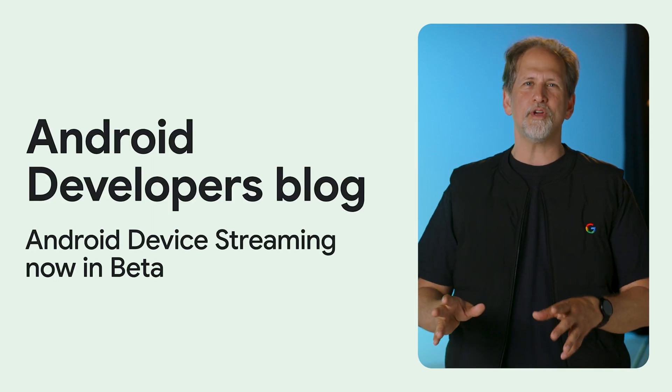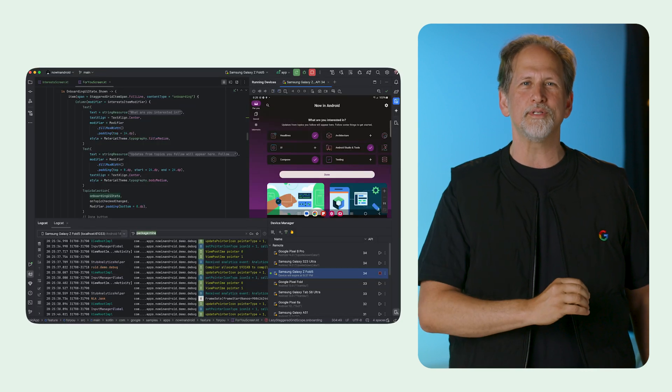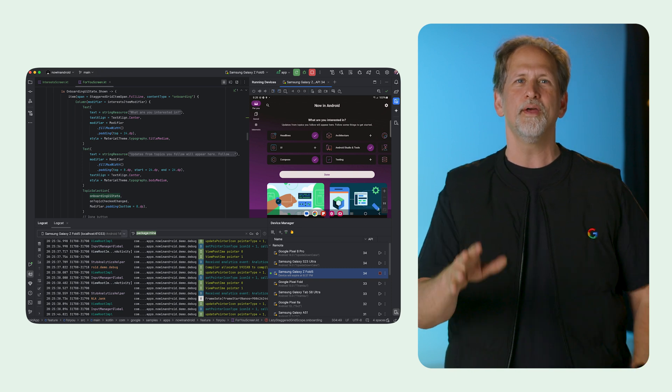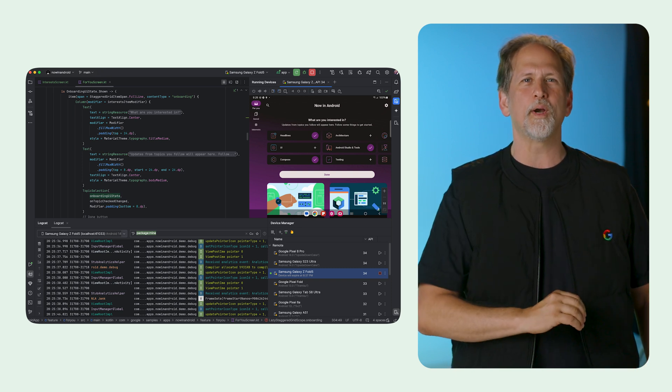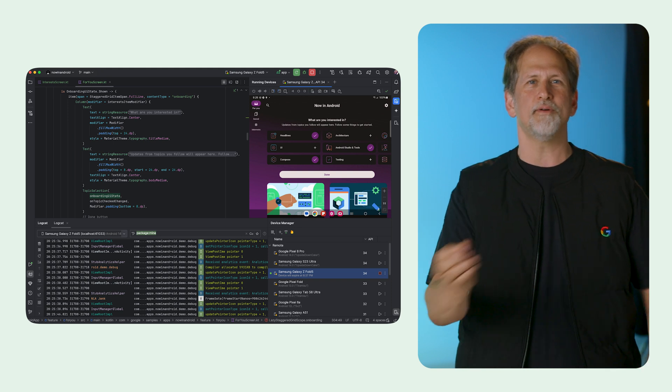Android device streaming is now in beta, allowing you to use real devices in the cloud from top manufacturers such as Samsung and Google to test your apps right within Android Studio. So you can reproduce some reported device-specific behavior, or test your adaptive app layouts on a foldable.